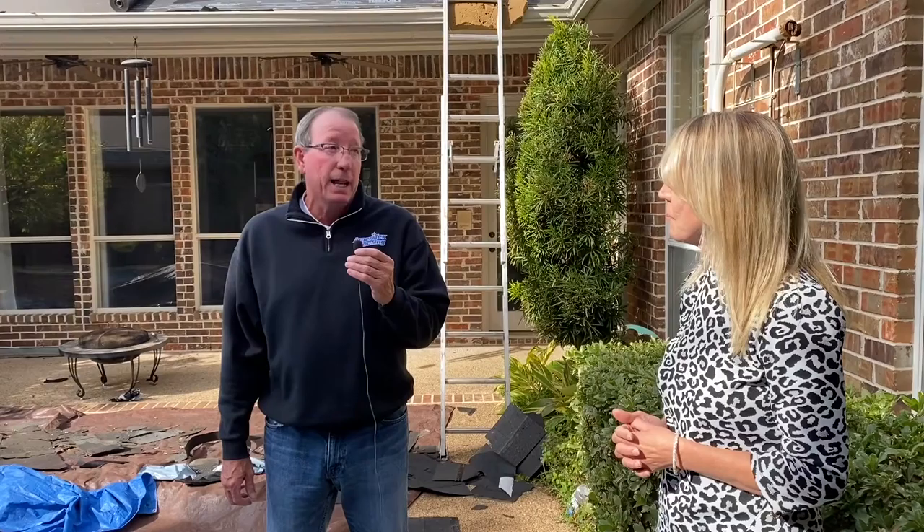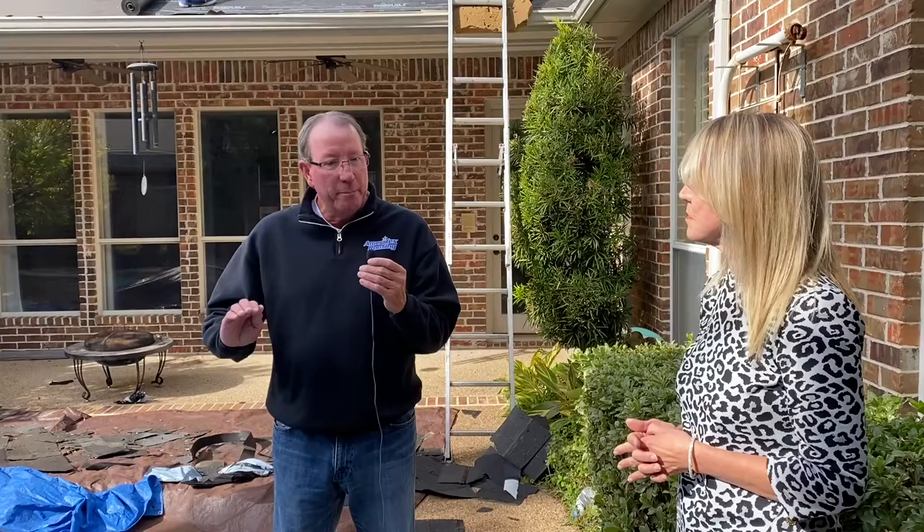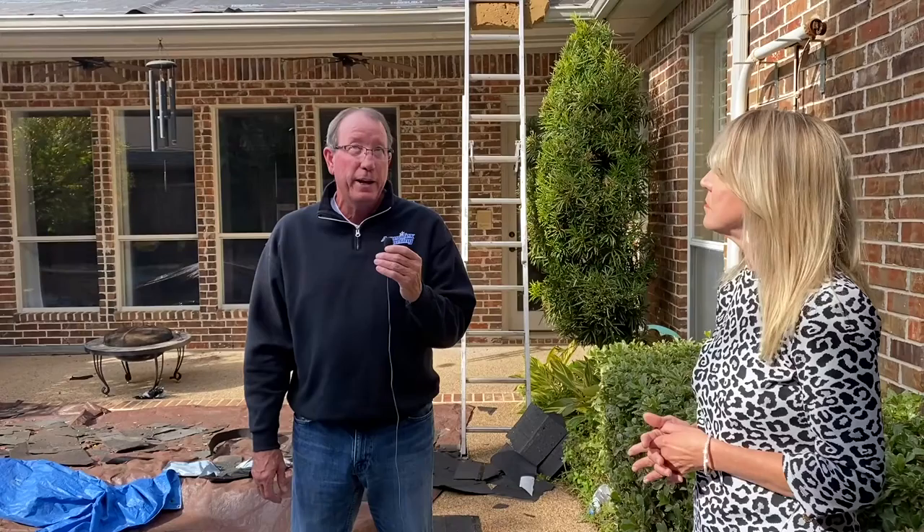We're using a type of shingle called CertainTeed Landmark. It is a limited lifetime shingle — it is the medium grade of shingles. There are several different grades of shingles that you can look at, but in this particular neighborhood, the 30-year was the minimum that you could go back with.